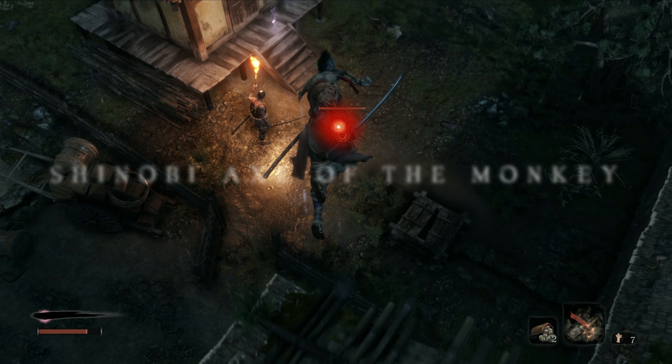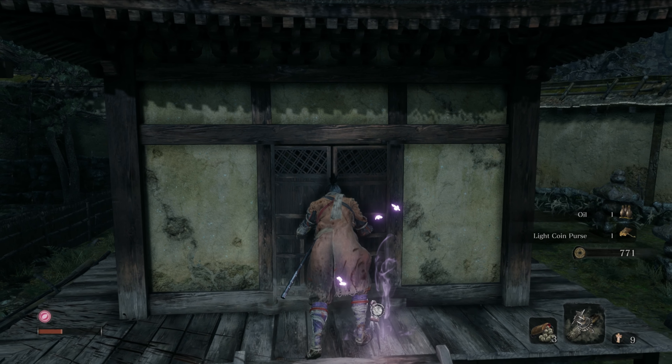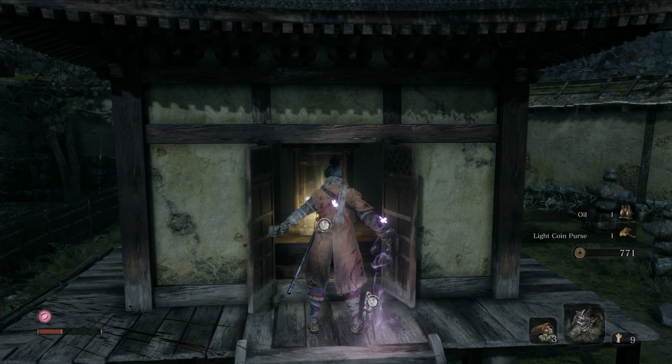You will eventually come up to this part where there are two guys standing in front of a little pagoda. Take them out and open it up. Inside you will find the shinobi axe.